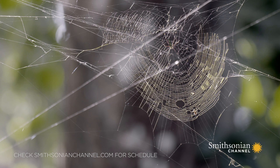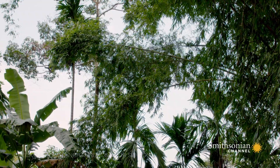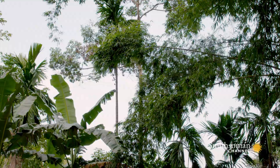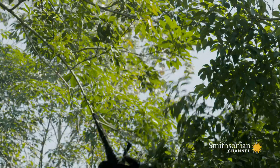After an energetic morning, the gibbons stop for lunch. Dad brings Samar and the family to one of their favorite trees, a wild banana plant.